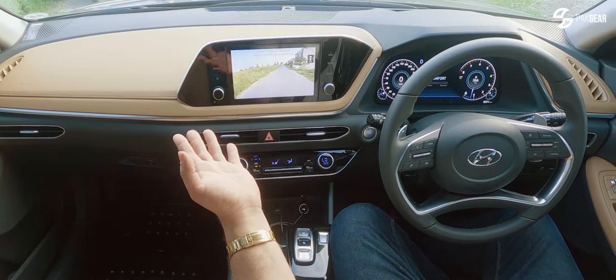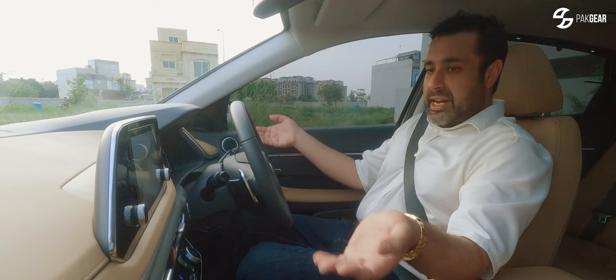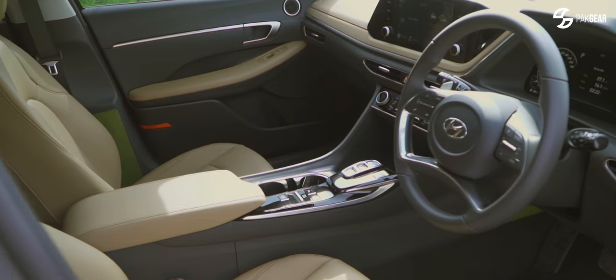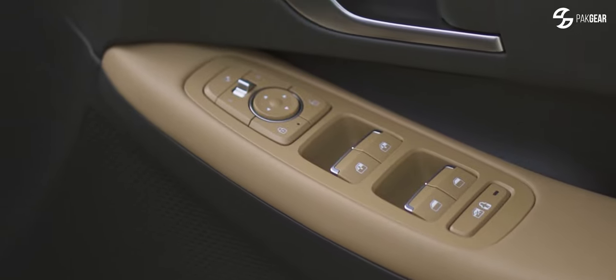I like the colour of the interior — it's very good. Normally manufacturers, when they give a light interior, give the buttons black. But in this car they match the buttons, with a little chrome touch.